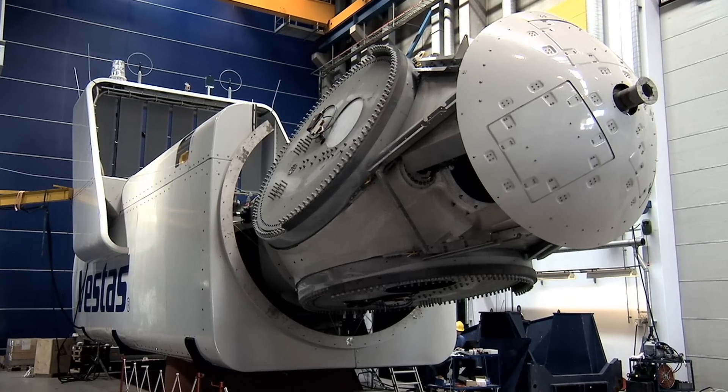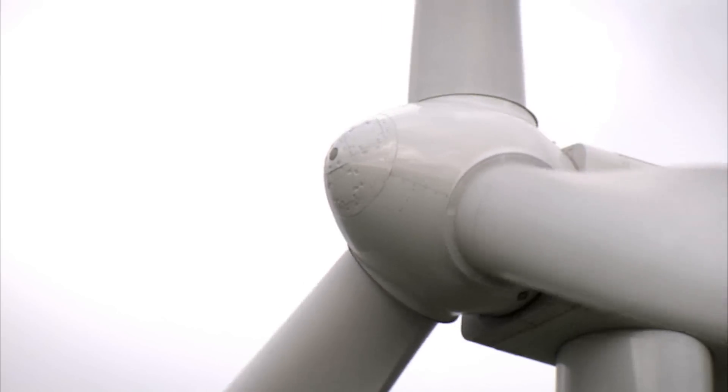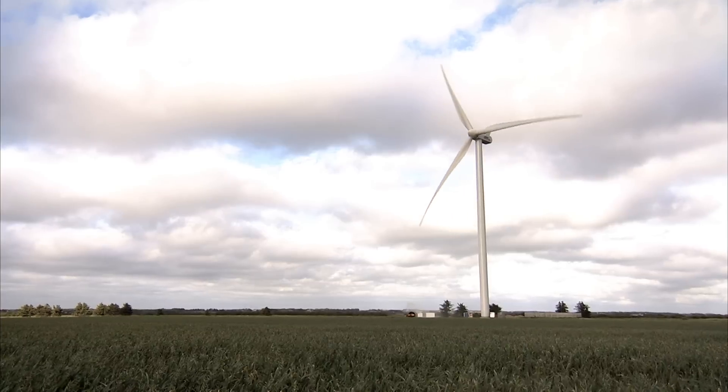Finally, testing the full prototype is critical to verifying field performance. The prototype is tested to prove the power curve, low noise and power quality.